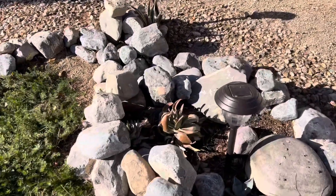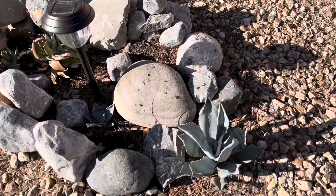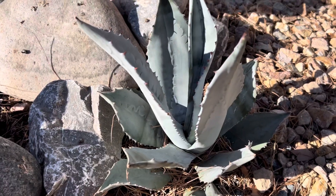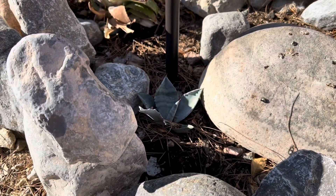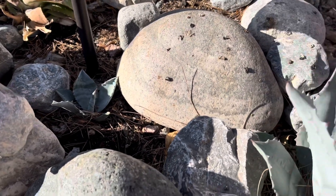There are a few aloes in here that are not doing that great. This agave is doing fabulous — it's a slow grower. This is the little baby; I detached it from its mother and I'll move it once it gets bigger.